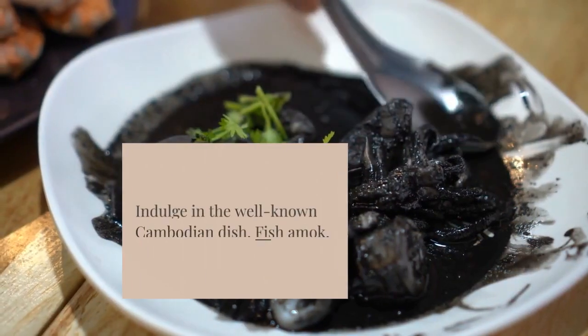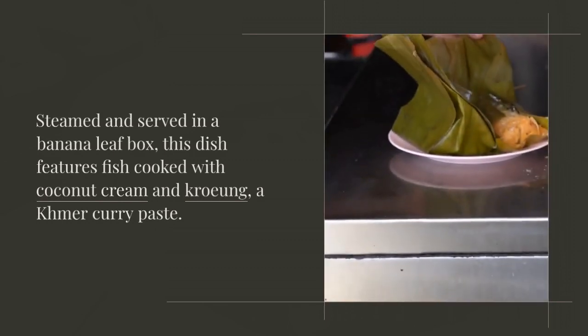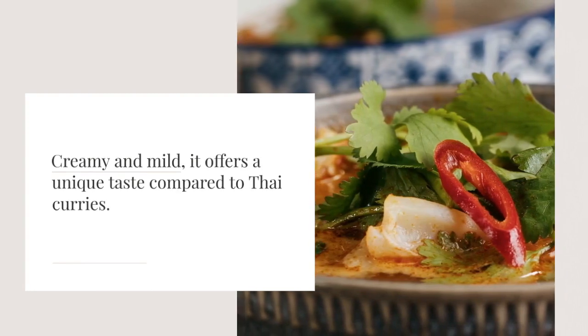Indulge in the well-known Cambodian dish, fish amok. Steamed and served in a banana leaf box, this dish features fish cooked with coconut cream and kroung, a Khmer curry paste. Creamy and mild, it offers a unique taste compared to Thai curries.